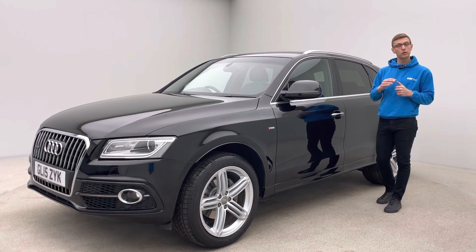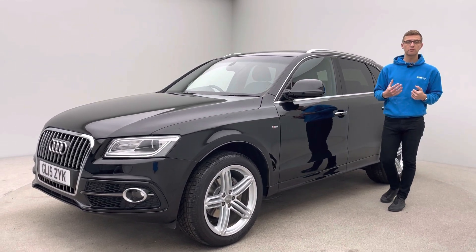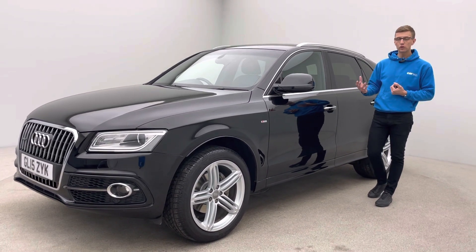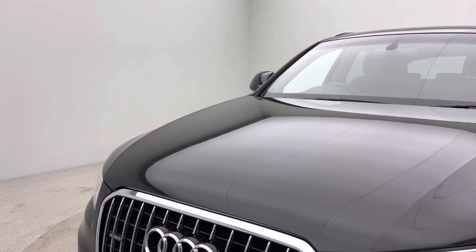This car has been prepared in-house. We do all our preparation in-house — we've got our own detailers, our own bodywork technicians and our own mechanics, which allows us to produce all our cars to a really high standard. And hopefully as you look around you'll be able to see how well this vehicle is prepared.